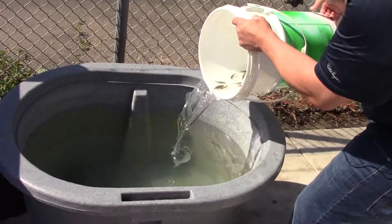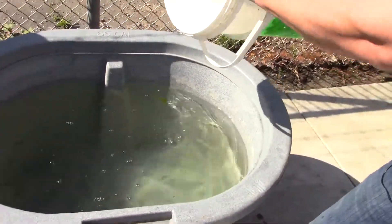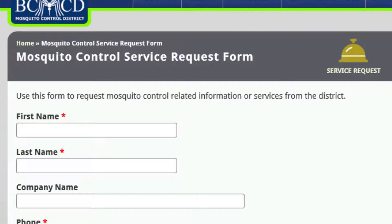If you have a small, isolated water site that you think mosquito fish might work in, give us a call or fill out our online service request. It's a free service for district residents, and we'd be glad to come out and determine if your water site is a good match for the mosquito fish.